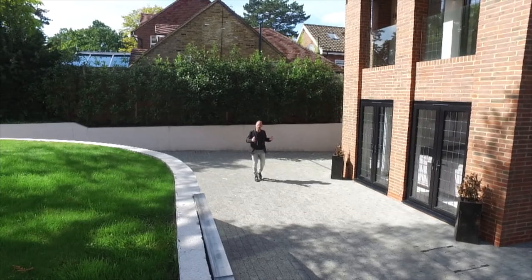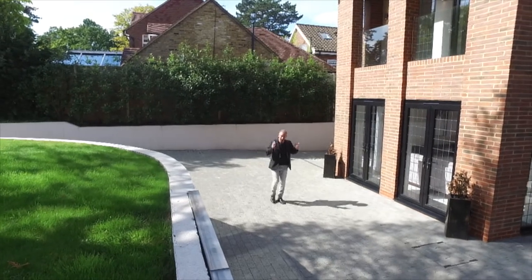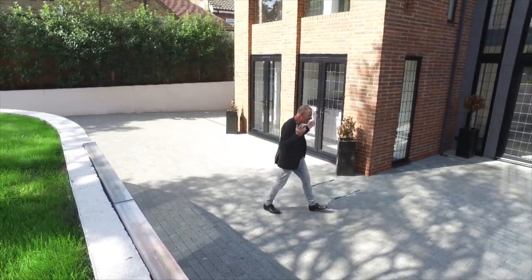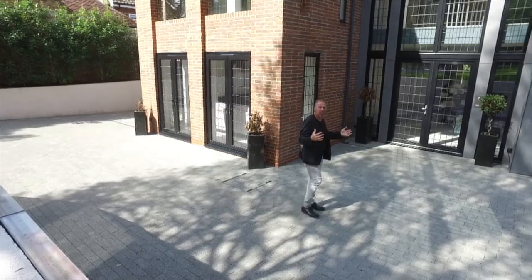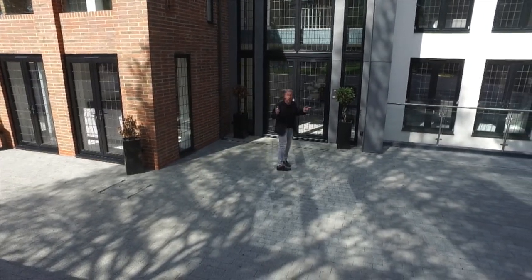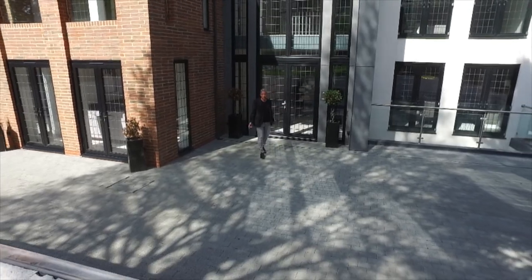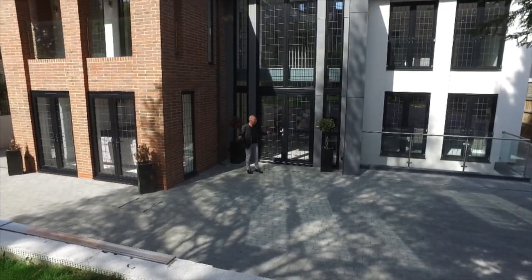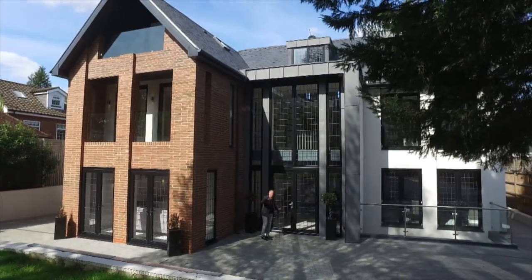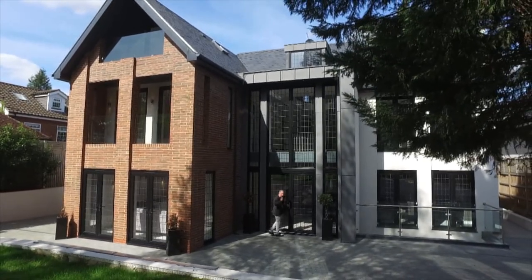Hi guys, welcome back to the Player YouTube channel. Today we're going to do something rather special — in actual fact, this is the first time in our existence we've done something like this, because today we're going to be taking a look around a 5.2 million pound mansion. It doesn't get much better than this. This is a proper crib — follow me, let's go and see what you get for your money.